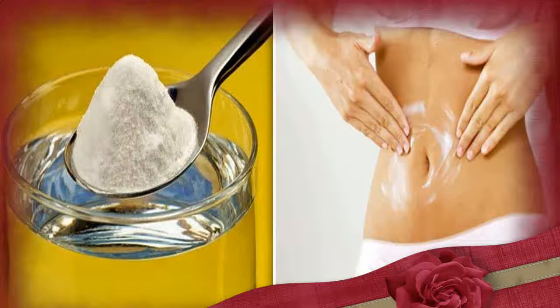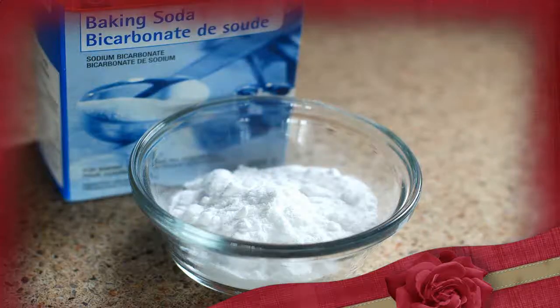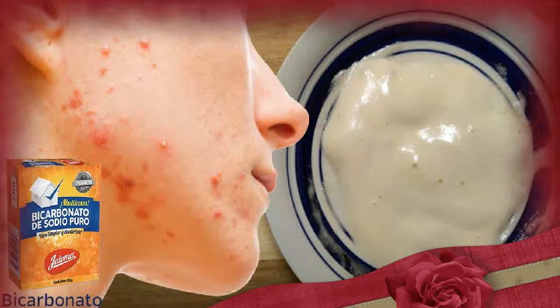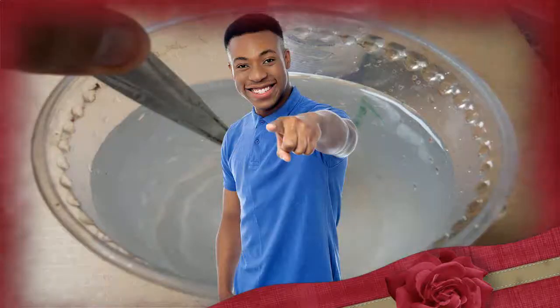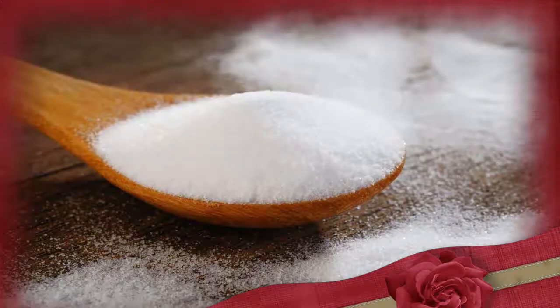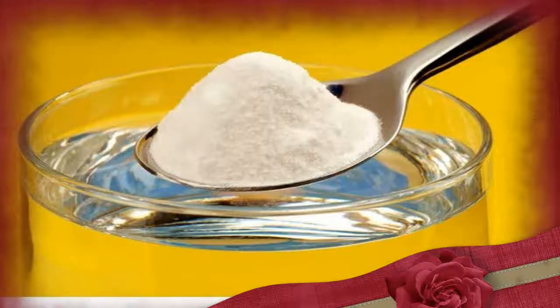Treats stained or yellow nails. Stained nails can be unsightly, but baking soda can whiten your nails so you do not have to hide them in your pockets or gloves. Its bleaching and exfoliating properties help remove stains. Put half a cup of water, 1 teaspoon of 3% hydrogen peroxide, and 1 tablespoon of baking soda in a small bowl. Stir well until the baking soda dissolves. Dip your nails into the solution for 2 to 3 minutes. Repeat once every 2 weeks.